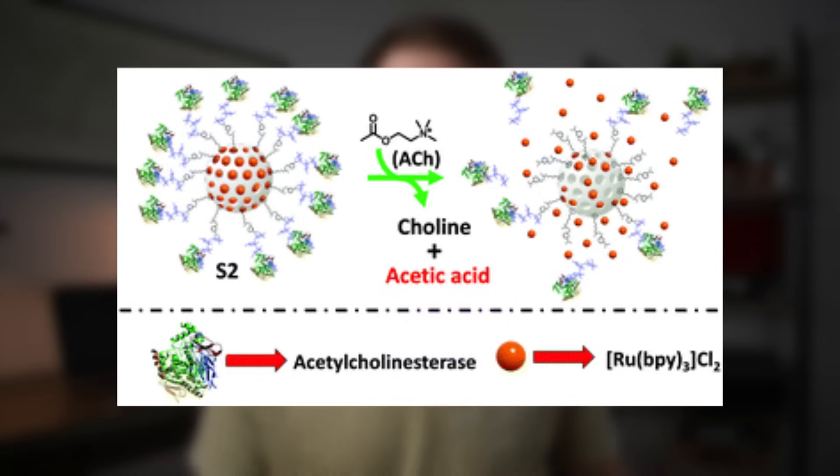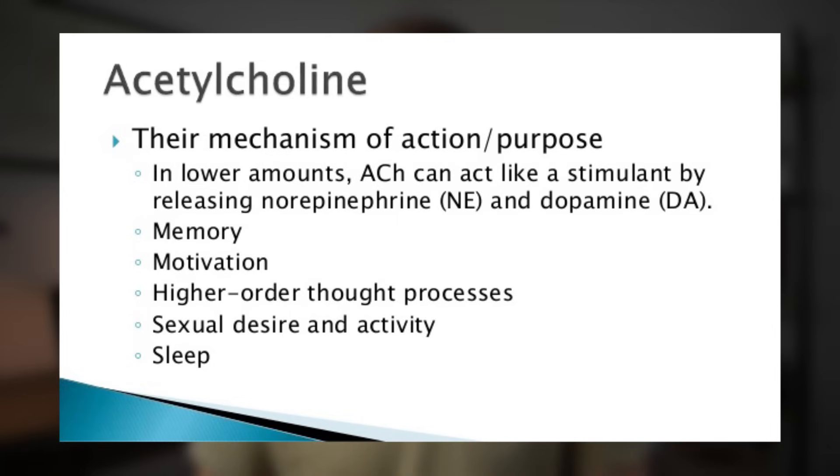Ginkgo biloba also seems to inhibit an enzyme known as acetylcholinesterase, which breaks down acetylcholine in the brain. Acetylcholine is extremely important for memory formation in the hippocampus and is one of the primary neurotransmitters people try to increase to improve memory, as well as one of the primary targets doctors use to initially treat cognitive decline and Alzheimer's disease. By inhibiting this enzyme, ginkgo biloba theoretically increases acetylcholine levels, and it also seems to have some other pro-cholinergic effects that, while not super strong, do appear to play a role in ginkgo's ability to improve general cognition.